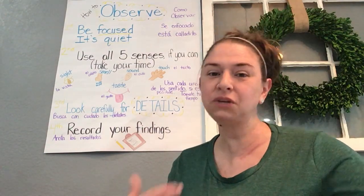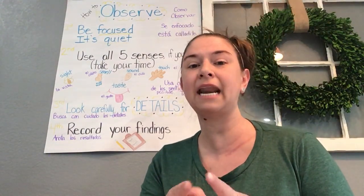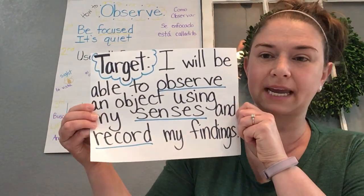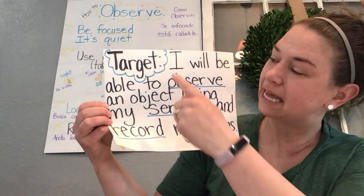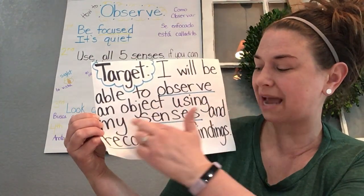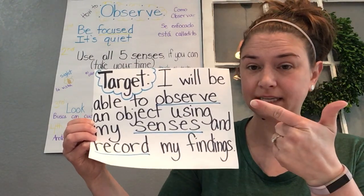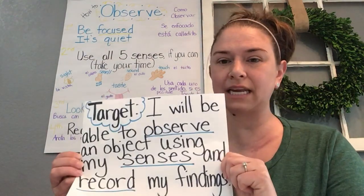Today, we're going to continue talking about how science is everywhere, and we're going to talk about how you can become scientists and observe. Can you say that with me? Observe. Our target for today is: I will be able to observe an object using my senses and record my findings. Those three words — observe, using your senses, and record — record just means a science way to say write down.